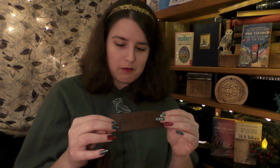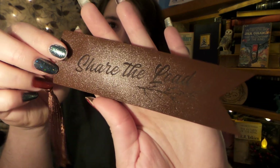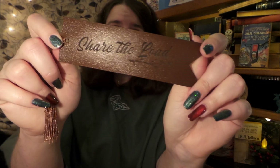And then next we have some lovely goodies in here. The first thing I see is a kind of leather-like bookmark, and it says "Share the Load." That's so sweet, because we all know — if he can't carry the ring, he can carry you, Mr. Frodo. This is going to fit perfectly with the books. Lovely!